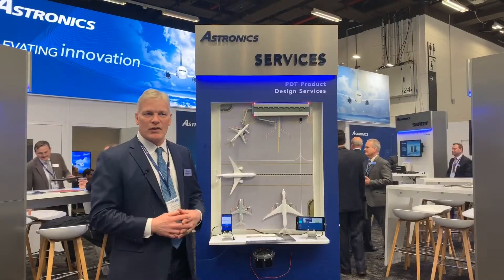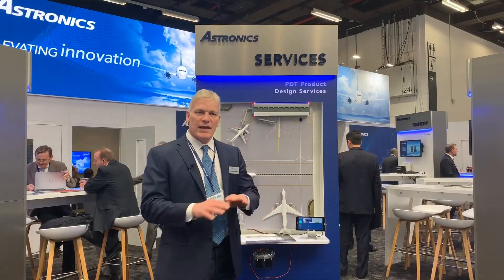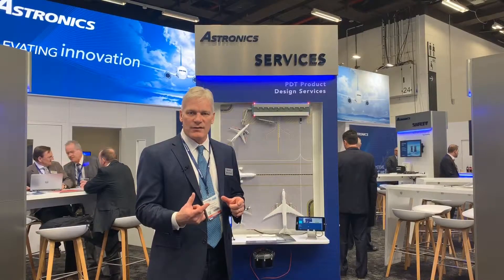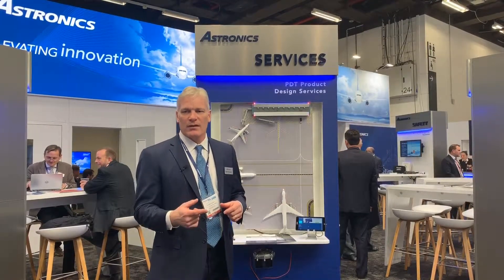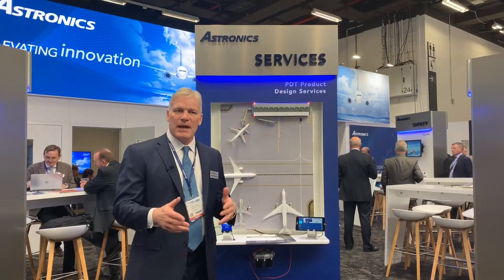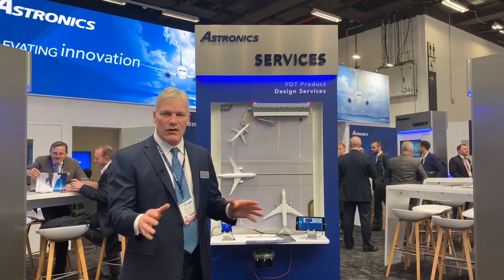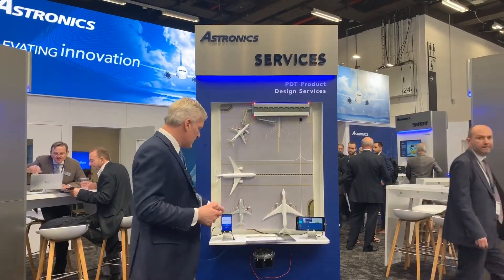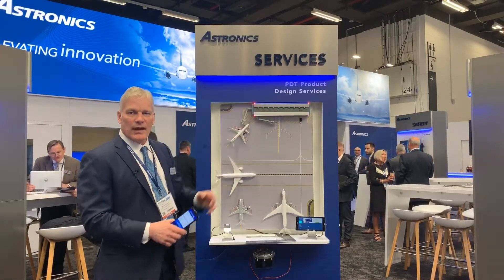Here we're showing a new next-generation concept for content loading. Today's standard is content loaders use high-density hard drives, and they only update the content on each airplane once a month. And in order to do it, maintenance people have to go on each plane and load the content manually — so it's very archaic. Our new concept is that all the content would live in the cloud on a server.